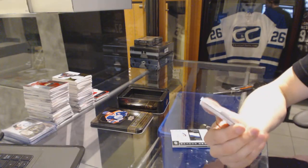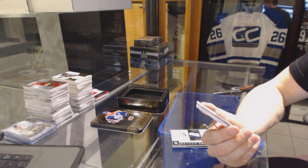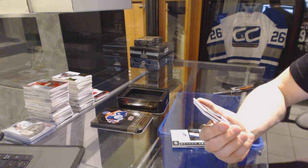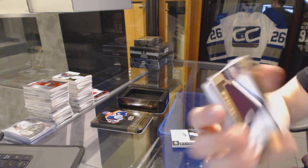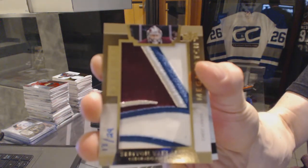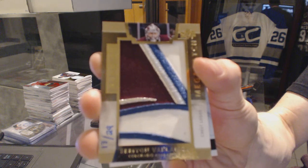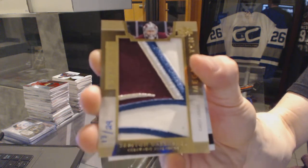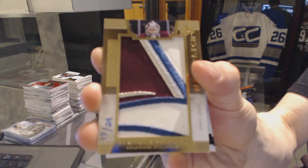Oh, well that's nice. We've got a chest logo mega patch, number 13 of 29 for the Colorado Avalanche, Semyon Varlamov.